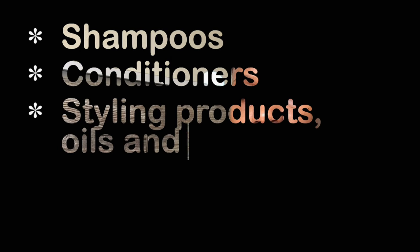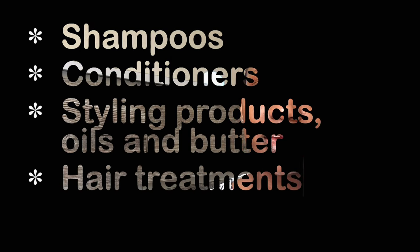Hi family, welcome back to my channel. In this video I'll be talking about my staple hair products. I have them here with me, and to make it more organized I'll talk about the shampoos, the conditioners, the styling products, and then the treatments I apply to my hair. I share products in my videos but some people still ask, so I figured I could put it all in a video for easy reference.